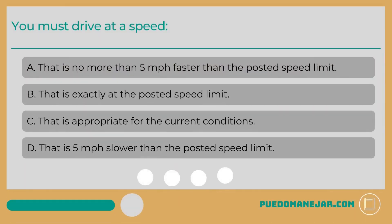You must drive at a speed: A. That is no more than 5 miles per hour faster than the posted speed limit. B. That is exactly at the posted speed limit. C. That is appropriate for the current conditions. D. That is 5 miles per hour slower than the posted speed limit.